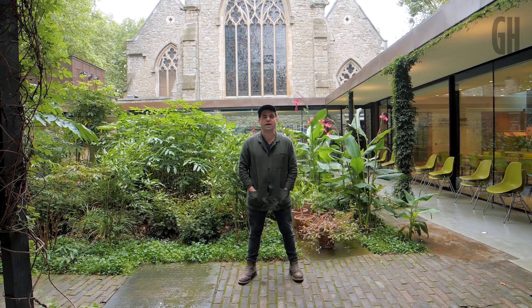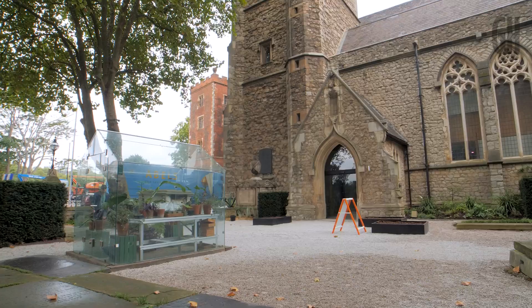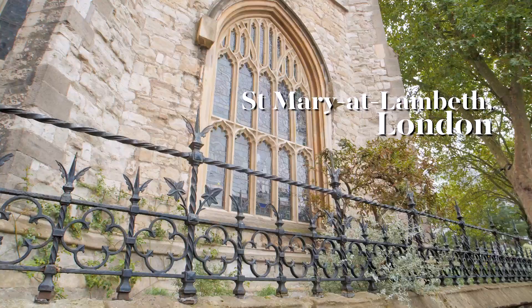Hi, I'm Matt Collins. I'm head gardener here at the Garden Museum. The Garden Museum has been around since the 70s. We're standing in a former churchyard, effectively a graveyard of St Mary's Church at Lambeth.